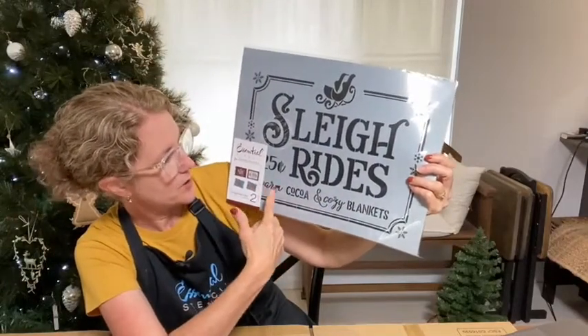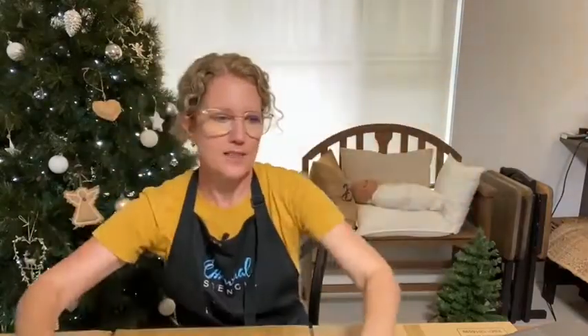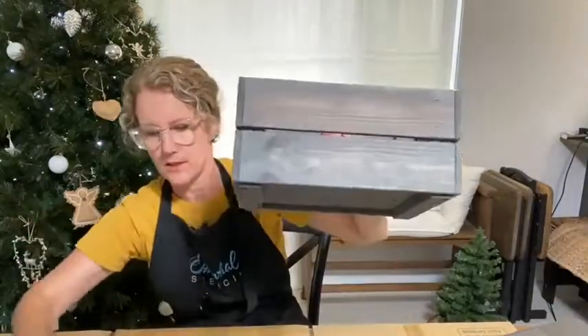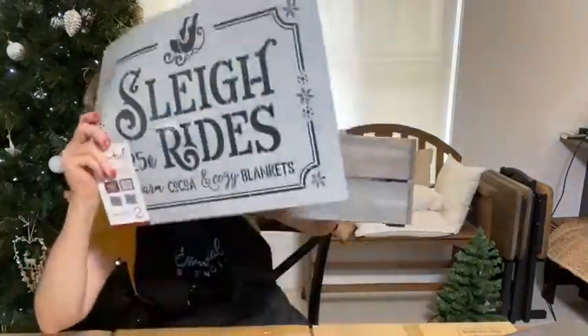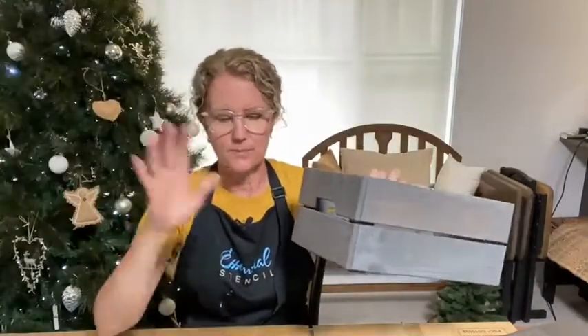You might want to use 'warm cocoa and cozy blankets' on something else. For example, this crate that I've got here today — just a simple crate — but imagine that at the bottom of this box and popping some warm blankets in a crate that sits beside your couch, so in winter time you can be cozy while you're sitting watching TV.